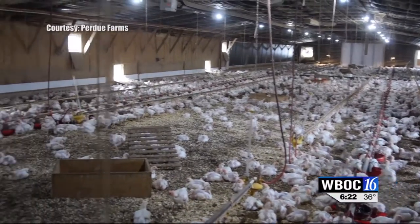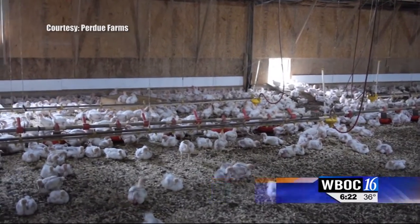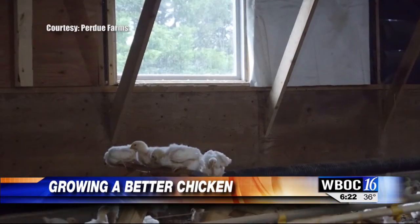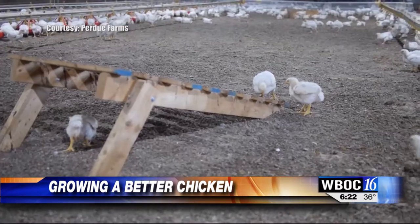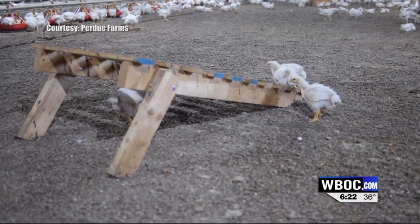This Purdue Farms chicken house is not your traditional chicken house, as you can see in this corporate video from the company. It has windows to let in natural sunlight, but it also has things to keep the birds moving, sort of like fitness equipment for chickens. We call them enrichments or things to play with — bales of hay, perches, and hide boxes.